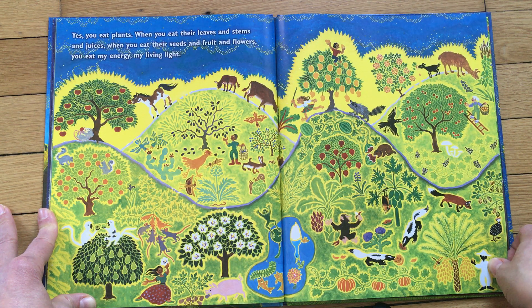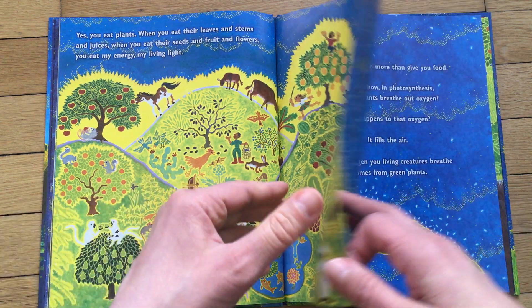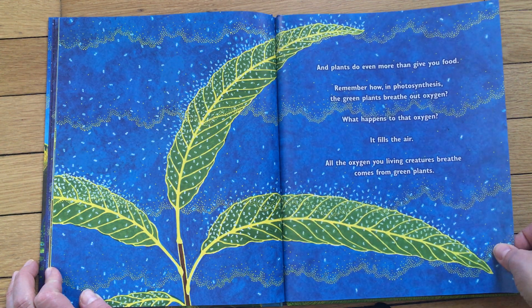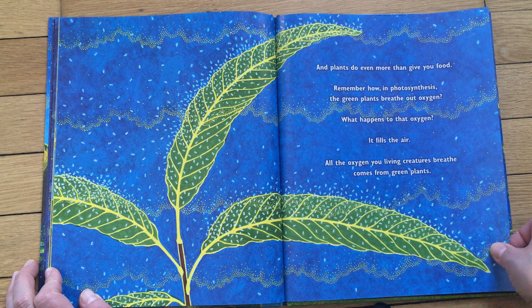Did you ever think of that when you were eating your vegetables — that you were eating energy from the Sun? Isn't that amazing? Maybe that's why it's so important to eat your fruits and vegetables! And plants do even more than give you food. Remember how in photosynthesis the green plants breathe out oxygen? That oxygen fills the air. All the oxygen you living creatures breathe comes from green plants. That's why we need to help keep those green plants alive — help plant trees so we can have more oxygen in the air!